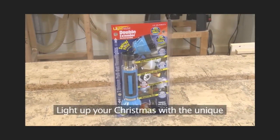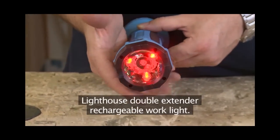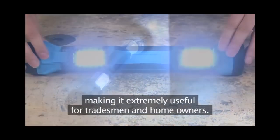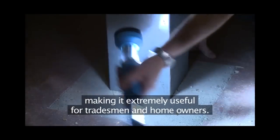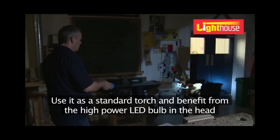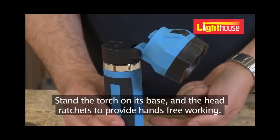Light up your Christmas with the unique Lighthouse Double Extender Rechargeable Work Light. This innovative torch has various lighting functions, making it extremely useful for tradesmen and homeowners. Use it as a standard torch and benefit from the high-power LED bulb in the head to shine on whatever you need.